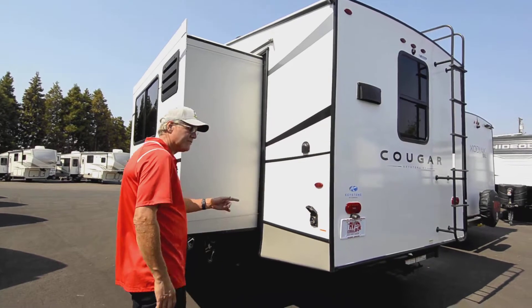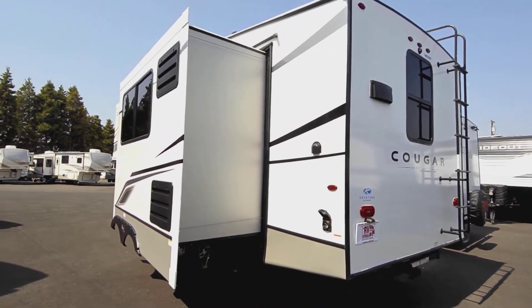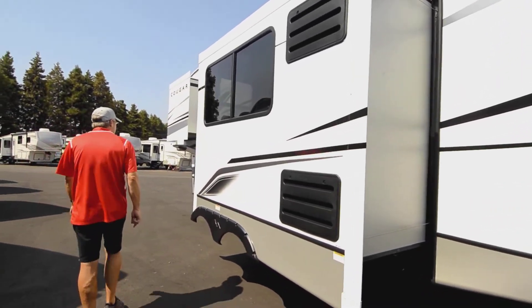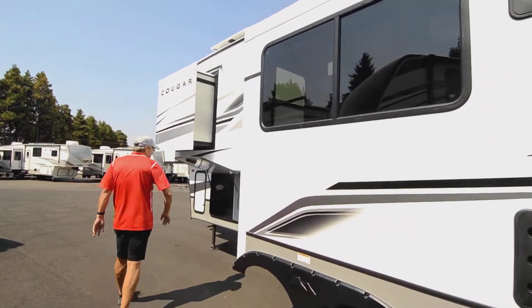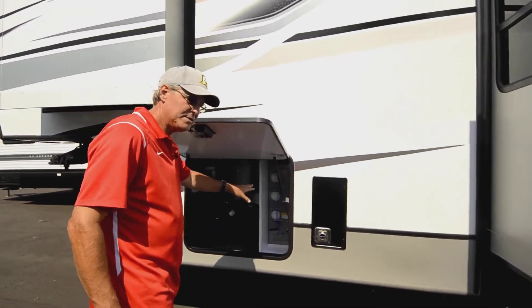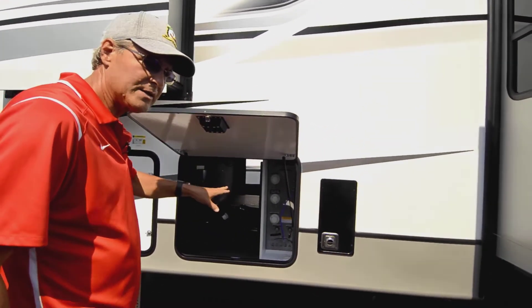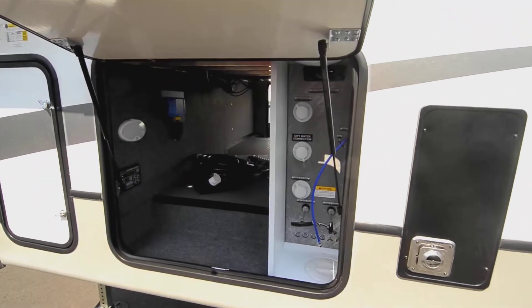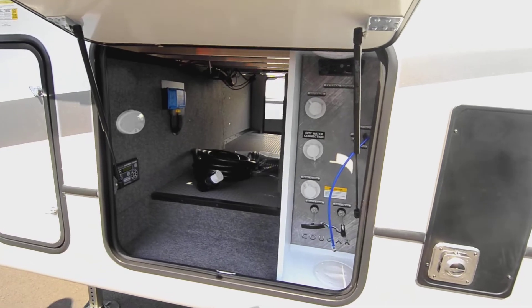This is a 50-amp service coach, which is nice if you need to add some extra cooling in the bedroom. The water management system is easy to get to and is fully heated — this unit is designed for cold weather, so it's nice to have those things all protected. You also have your leveling controls in there on the left pad.